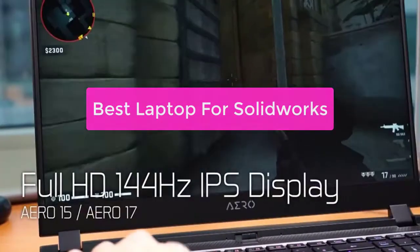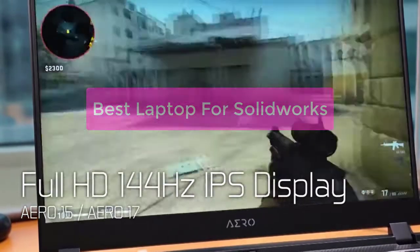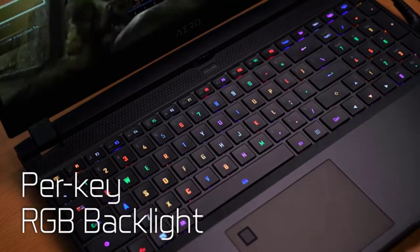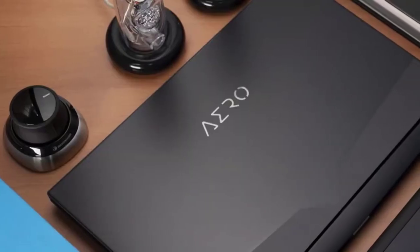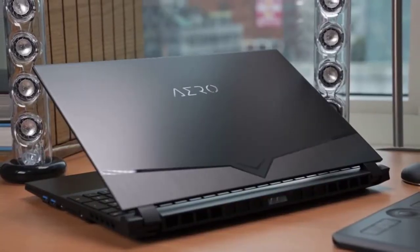Are you looking for the best laptop for SOLIDWORKS? If so, you've come to the right place. In this video, we'll discuss the different factors that you should consider when purchasing a laptop for use with SOLIDWORKS. We'll also give you an overview of the top 10 best laptops for SOLIDWORKS. So let's get started with the list.